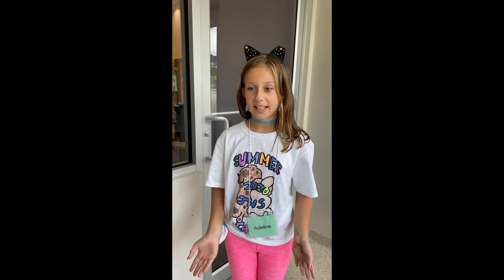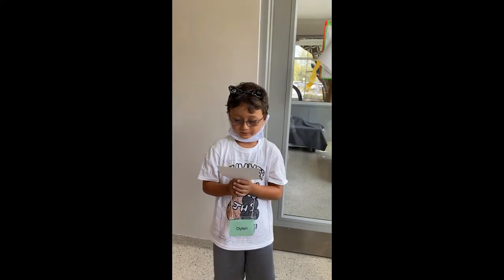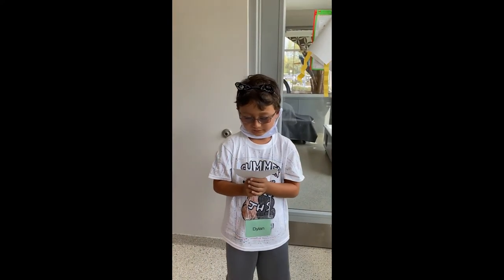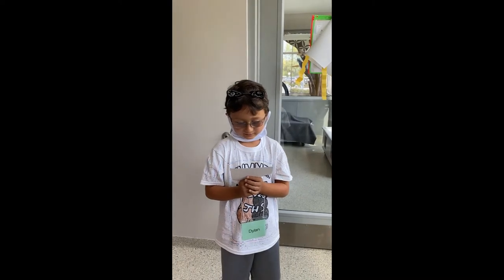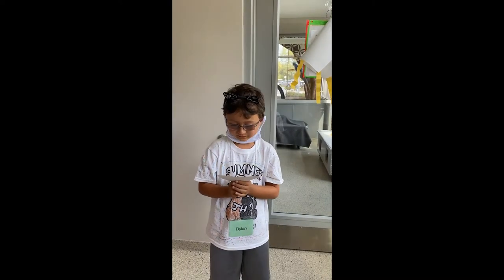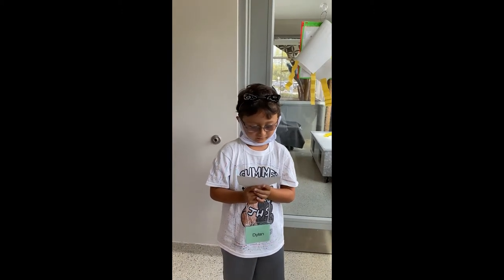Hi, my name is Adeline. Whenever you do clicker training, you want the animal to be four months old. You can probably clicker train by giving the pet a treat that they do not get often. Cats like to be rewarded by treats and pets on their back and like toys.